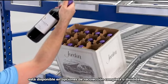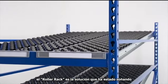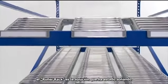If you're looking for excellent order picking solutions and you're in a hurry, Roller Rack is the solution you've been dreaming of.